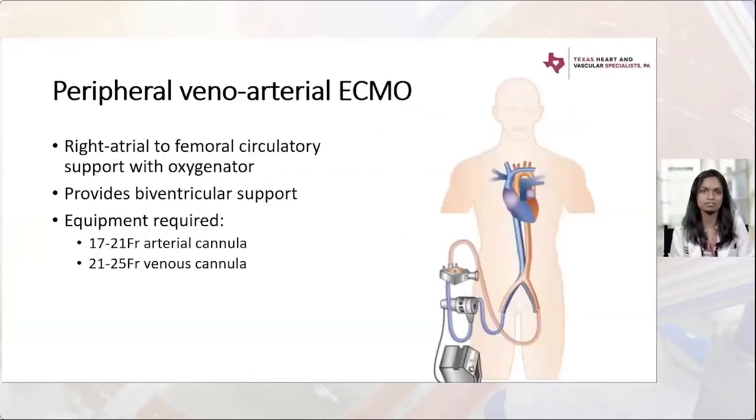Peripheral VA ECMO is a right atrial to femoral circulatory support with an added oxygenator. It provides biventricular support by directly siphoning blood from the right atrium. The arterial cannula is typically 17 to 19 French, or up to 21 French in rare cases depending on femoral artery size. Flow is directly related to cross-sectional area of the cannula times velocity, so cannula size is critical — a 15 French cannula in someone who truly needs support may never generate adequate flow.